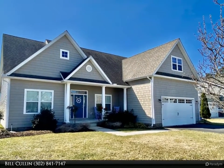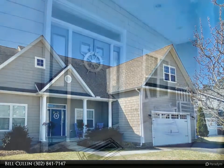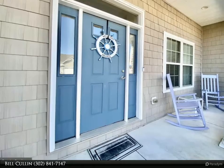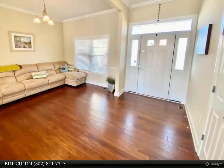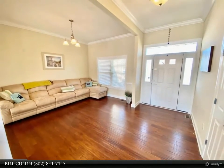Just listed: a beautiful three-bedroom, two-bathroom pond front home in the established waterfront community of Bay Point. This furnished, ready-to-move-in home with an open floor plan features a spacious great room, a formal dining room, and a bonus room over the garage that can be used as a fourth bedroom, plus a beautiful kitchen with breakfast room.